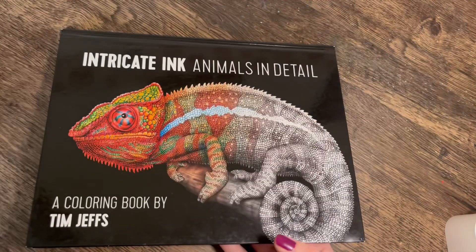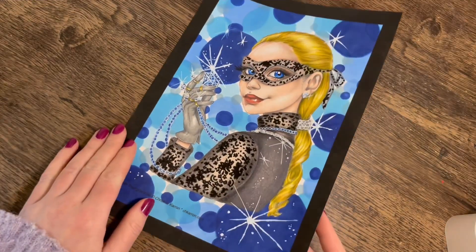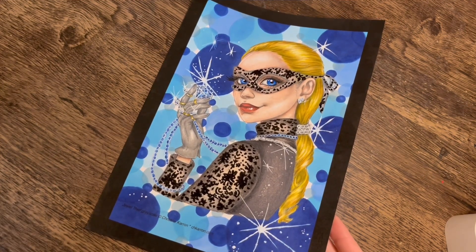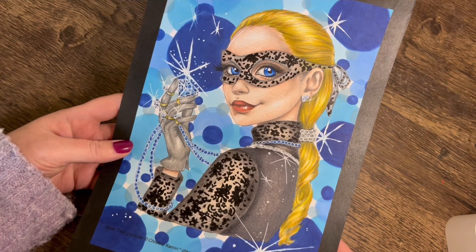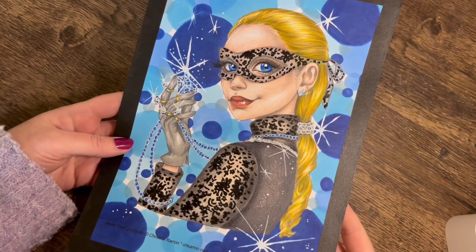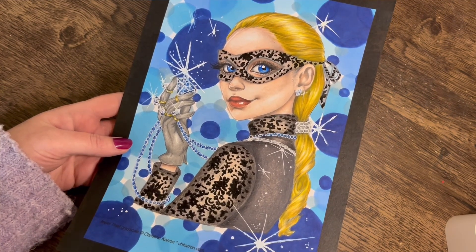But yeah, that was my little lemur in Tim Jeffs' Animals in Detail. Next up are all my PDF pages. It was much easier to print a PDF page off, put it on a clipboard, and sit on the couch with cushions behind my back and work a little bit at a time. Otherwise I wouldn't have had anything to show you other than my lemur. So this one is a page by Christine Karen called Jewel Thief — you can get this on her Etsy store, I'll try to link all the Etsy shops in the description.